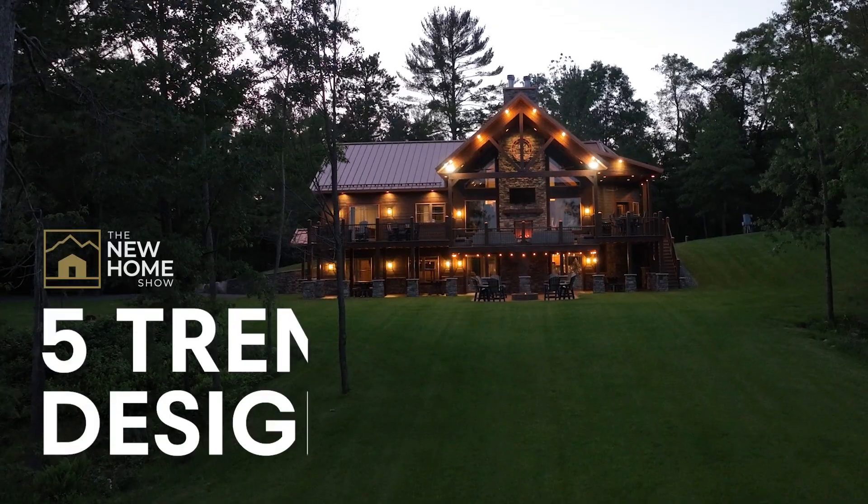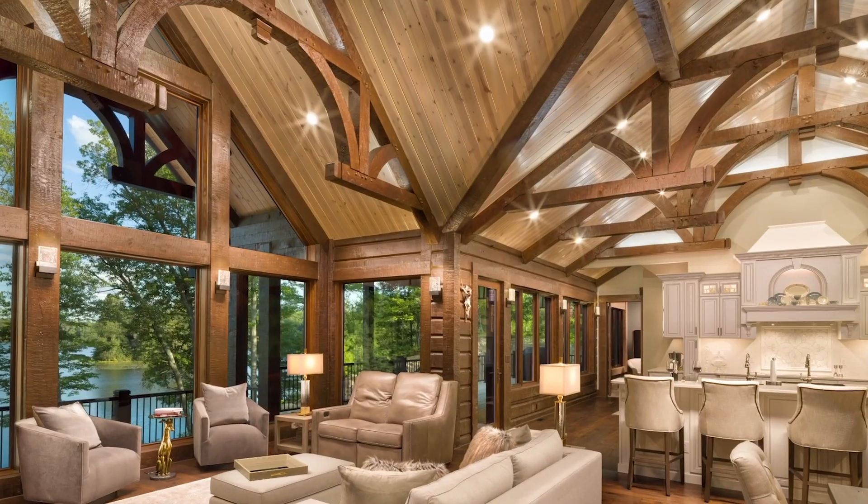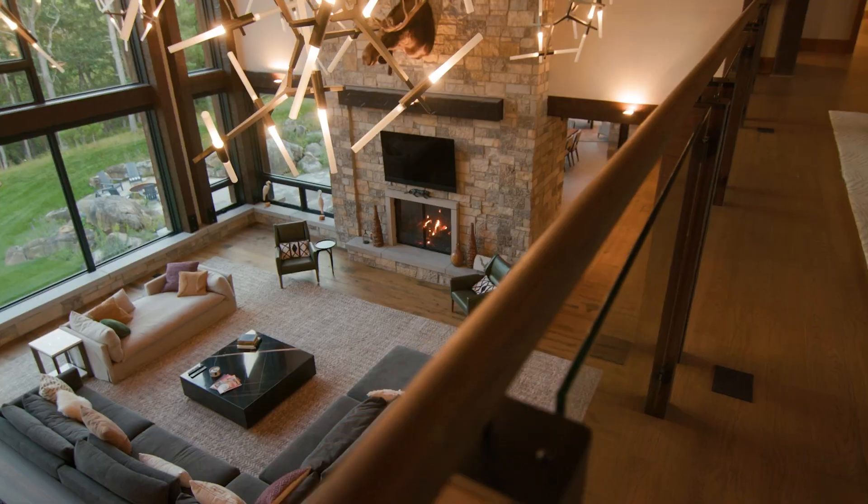Hey John, today we're going to look at five trending designs that have been blown up on social media, whether it's YouTube, Facebook, or Instagram. We're going to dig into some of these designs and point out what makes these homes truly special.